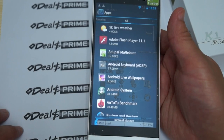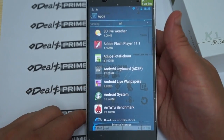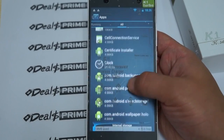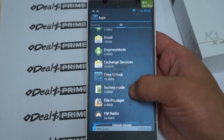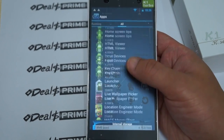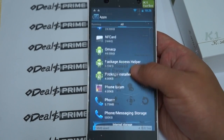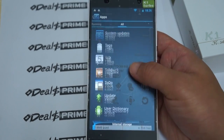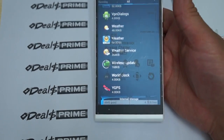Here are all the apps — let's scroll through them. Adobe Flash 11.1, Google Play Store, HTML Viewer, Maps, Movie Studio, NFC Service, phone, photo screen savers, sound recorder, weather, and YGPS. So it does have standalone GPS, yes.